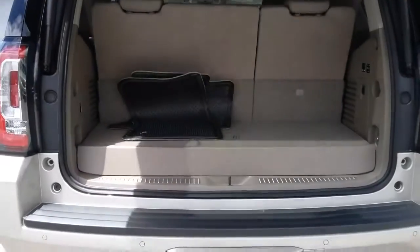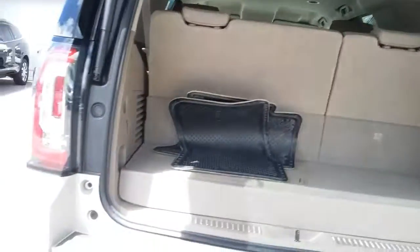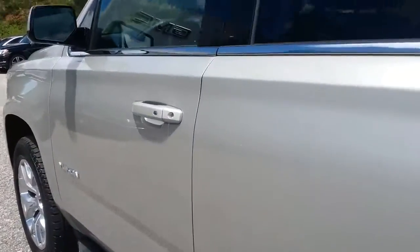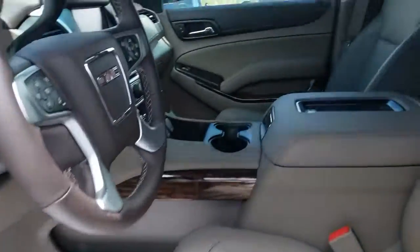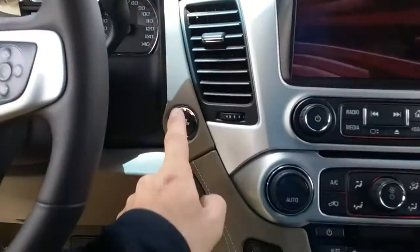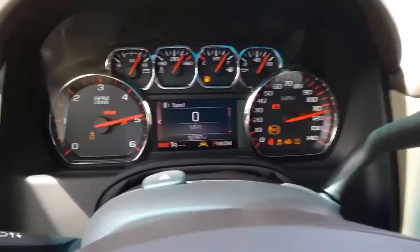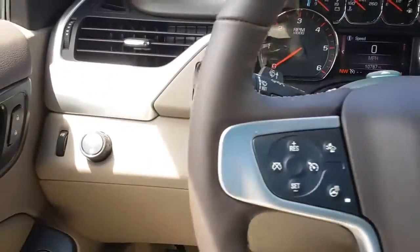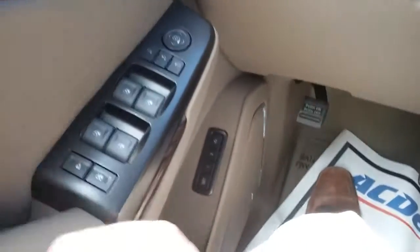It opens up — that is your hands-free power liftgate. It's got 10,000 miles on it, it's two-wheel drive, and has your power everything.